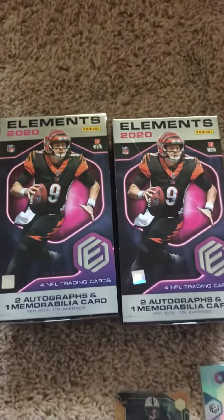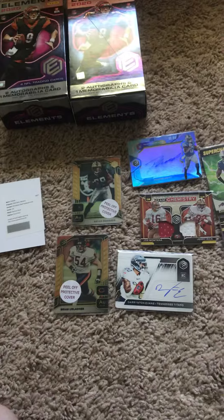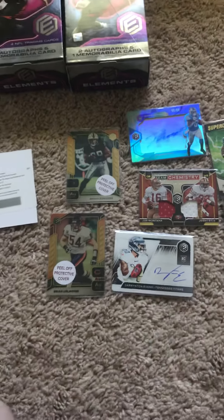Alright guys, I bought two boxes of the new Elements from Panini. My phone stopped recording in the middle of the break, so I'll just show you a little recap.